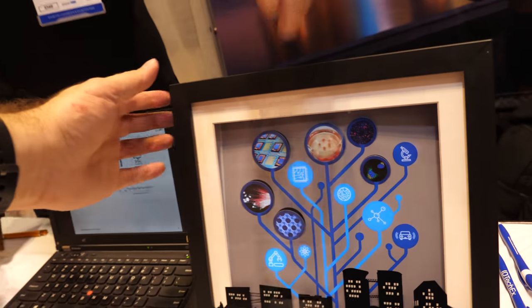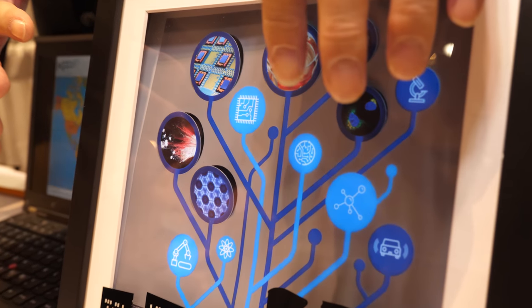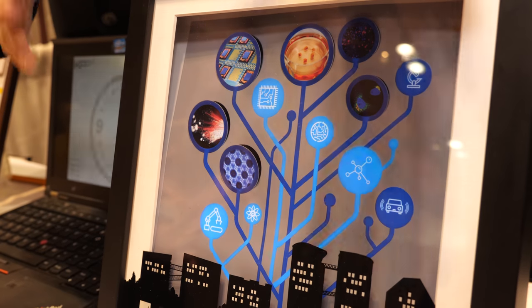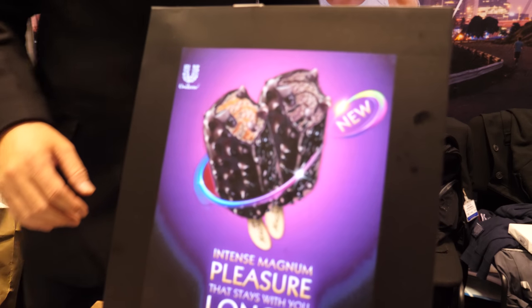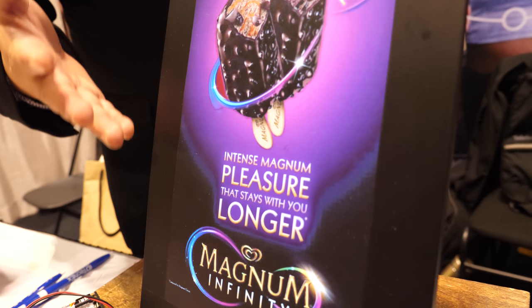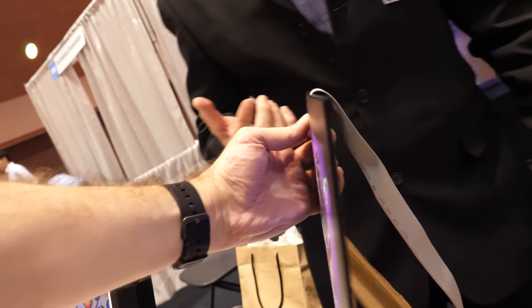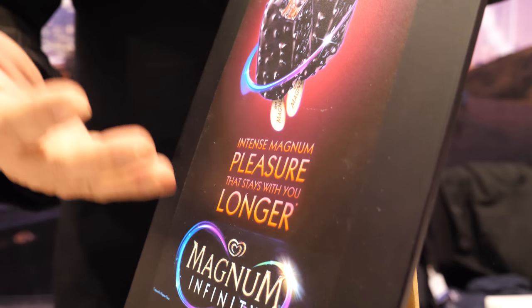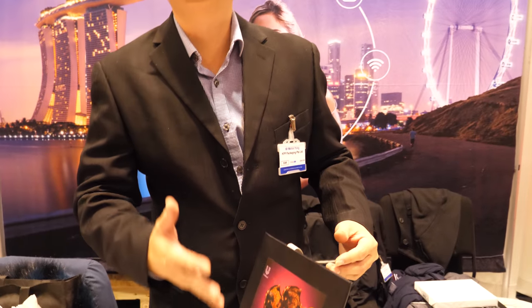This one uses EL — an EL panel — and we print on the product to enable it to light up certain areas, so that the product showcases what it wants direct consumers to know. Another example is this one for advertisement — like the Magnum ice cream that lights up. It's more to interact with consumers, draw their attention. It works with an EL panel and an inverter to power it up, then it comes with an animation sequence — however the clients want them to light up.